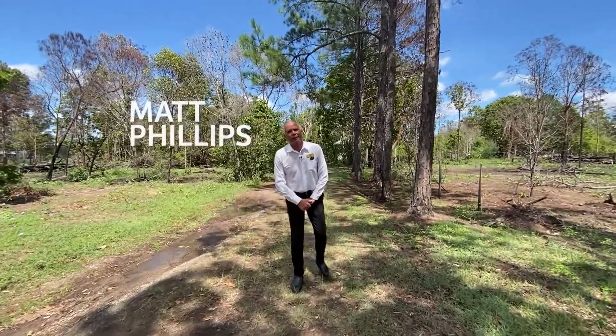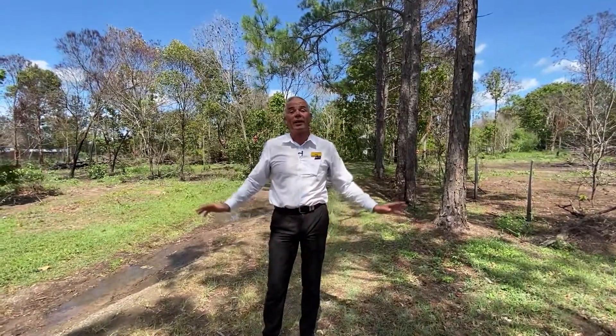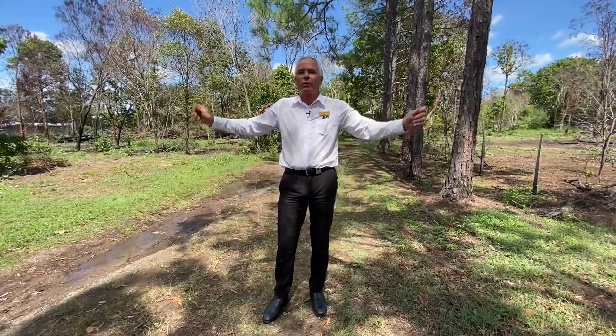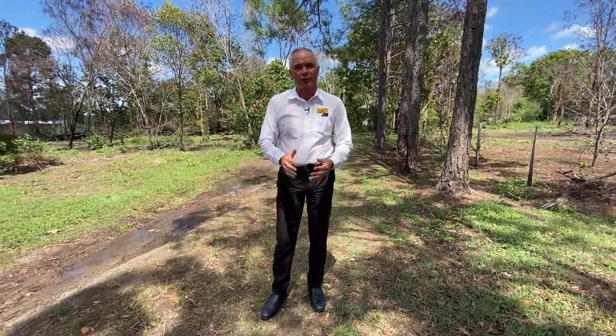Hi, Matt from Rayden Horne. Today we're at 236 Condor Drive. This is a 10-acre property featuring a 120-metre frontage, approximately 300 metres down both sides, and it is subdividable subject to council approval.